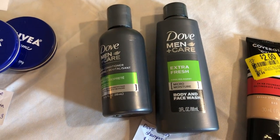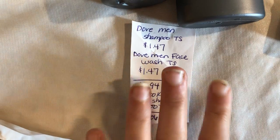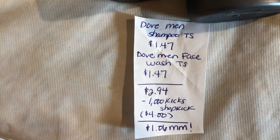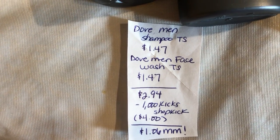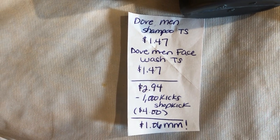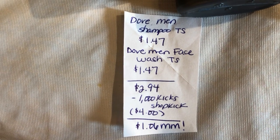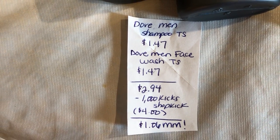The next deal is on the Dove Men in Care Bundle on Shopkick. The shampoo and conditioner trial size is $1.47, and the face wash trial size is $1.47 as well, making two of them $2.94. Shopkick is giving back 1,000 kicks, which is equivalent to $4, making it a $1.06 moneymaker.